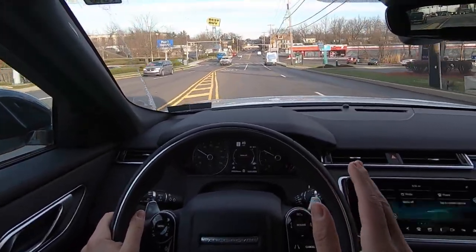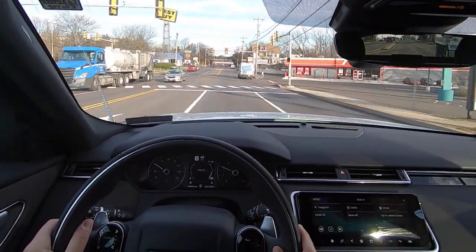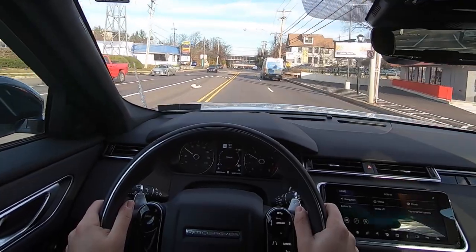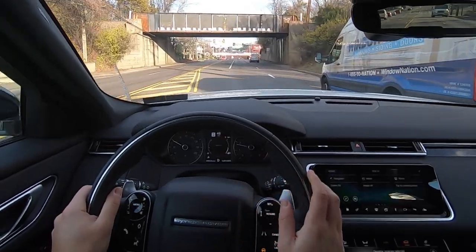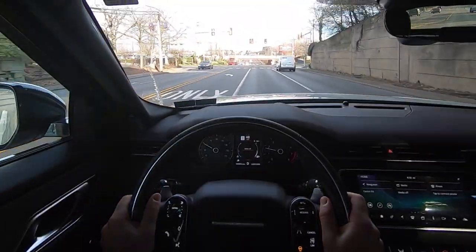This is not a sporty car by any means, but that engine sounds pretty good. Normal height selected — all right, we're now in normal height. The car decided it wanted to be at normal height.